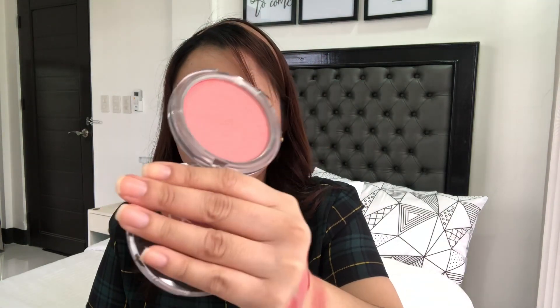Next, also from Ever Bilena — I think this is from their exclusive collection available only at Robinson's Department Store. This is the blush I like because it has a satin finish, not matte. I notice it has a strong scent — like those strong perfumes your lola or mom used to wear, like an Avon fragrance. I use it as a blush topper. It has a shimmer — a satin finish — so it makes the skin look very glowy.